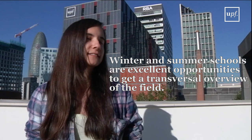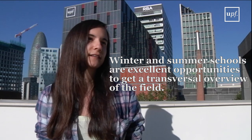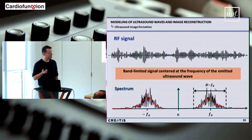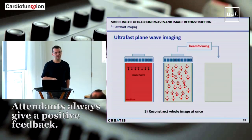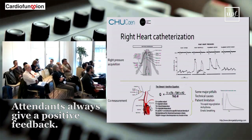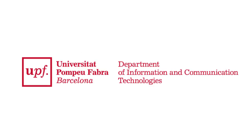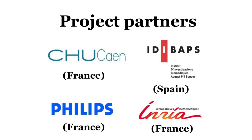Our winter schools and summer schools are an excellent opportunity to get a transversal overview of the field. We have lectures provided by keynote speakers and practical hands-on sessions, and we've had very positive feedback by participants who continue joining year after year. They are addressed to anyone who might be interested, either from a clinical, industrial, or academic background.